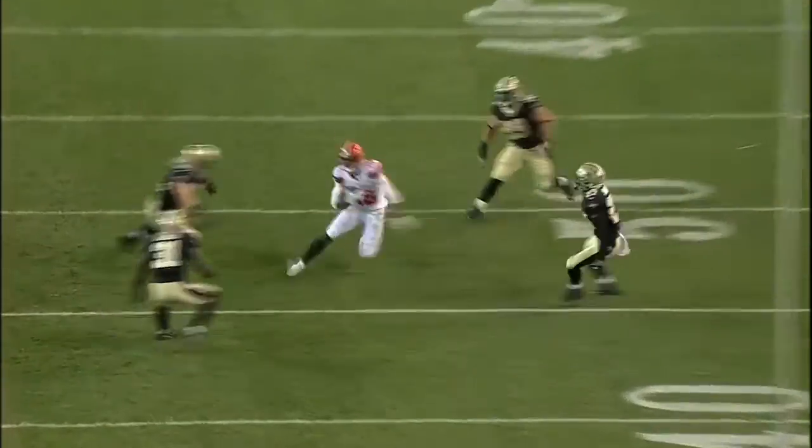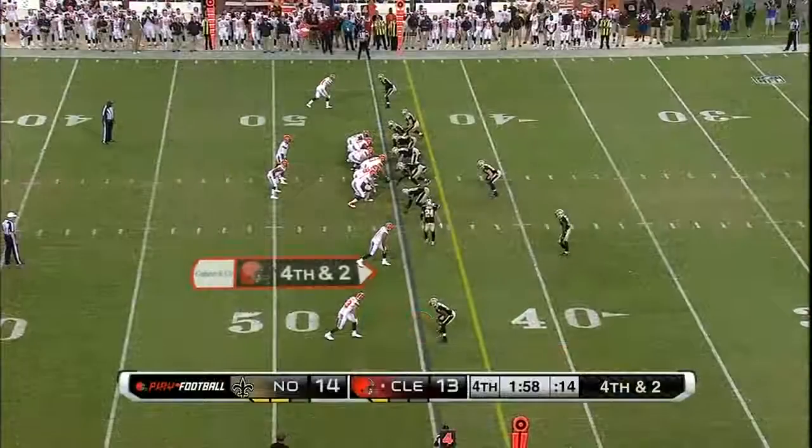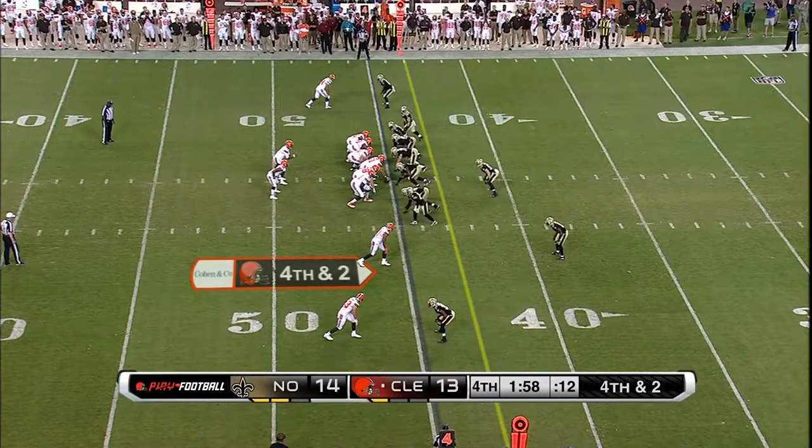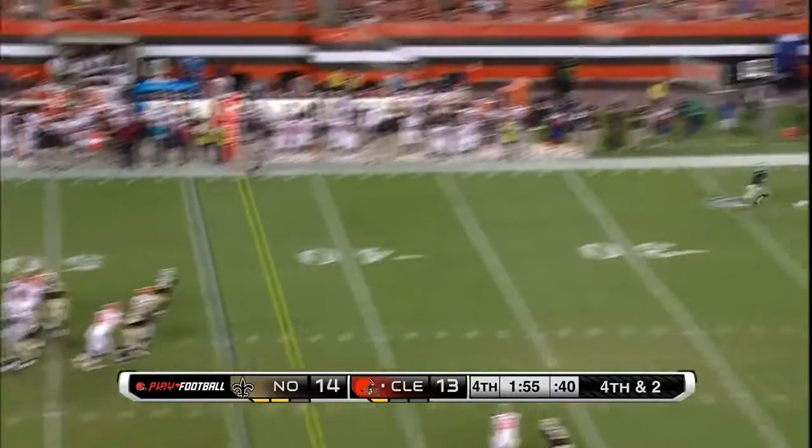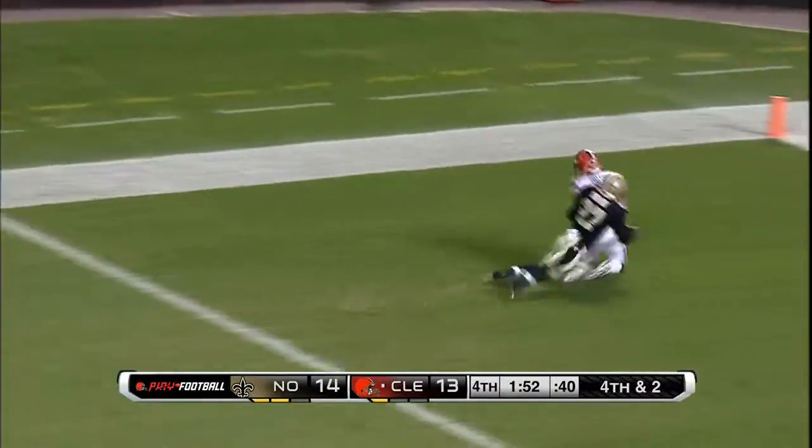Eight of 23. Nice throw by Kaiser as Hall got open in the middle of that zone. Kaiser, blitz coming — airs it out. Touchdown!